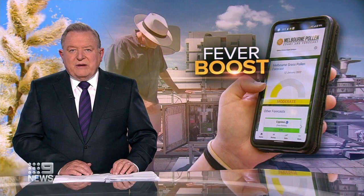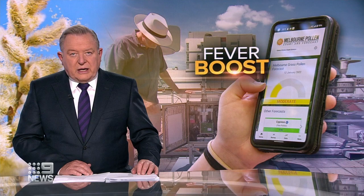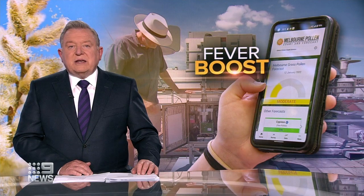Breakthrough technology is giving hay fever sufferers up-to-the-minute data to help manage their allergies. Melbourne University scientists can now track airborne pollen in real time, sending the information straight to smartphones.